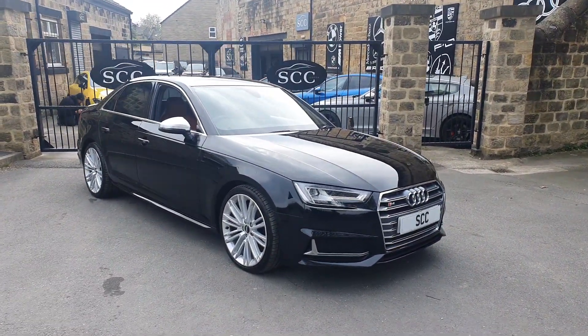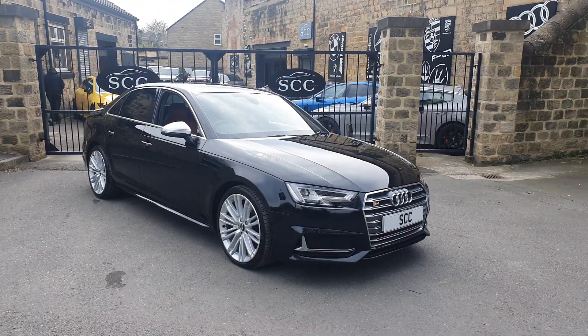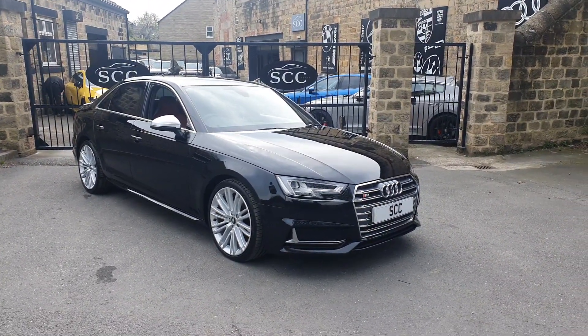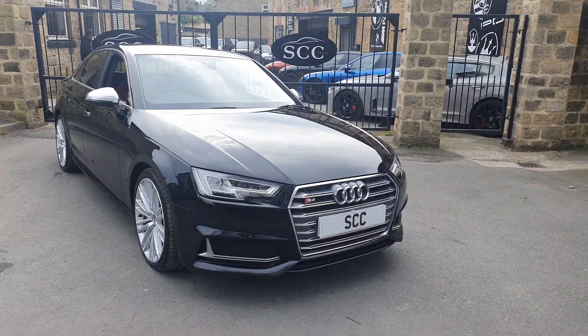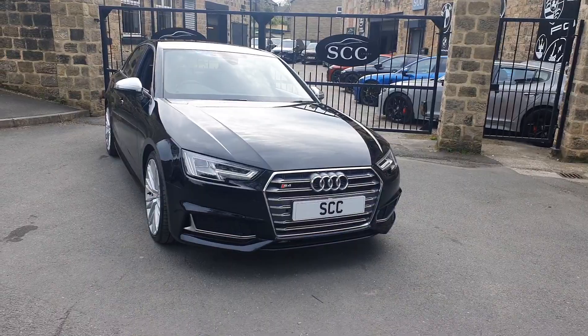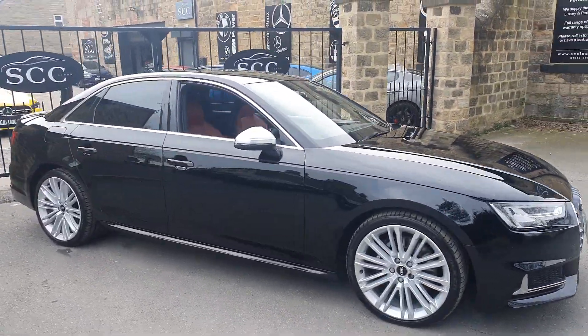He can obviously cope now — his children have grown up, he can cope with two doors — and traded in this ever so handsome Audi S4. This is the V6 TFSI Quattro, some 350 brake horsepower, four wheel drive, in the black.